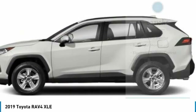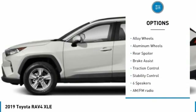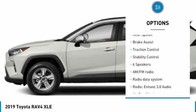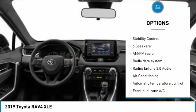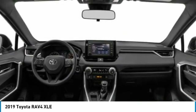Here are some of this vehicle's great options: tire pressure monitor, blind spot monitor, electronic stability control, heated mirrors, alloy wheels, rear spoiler, brake assist, traction control, and stability control.